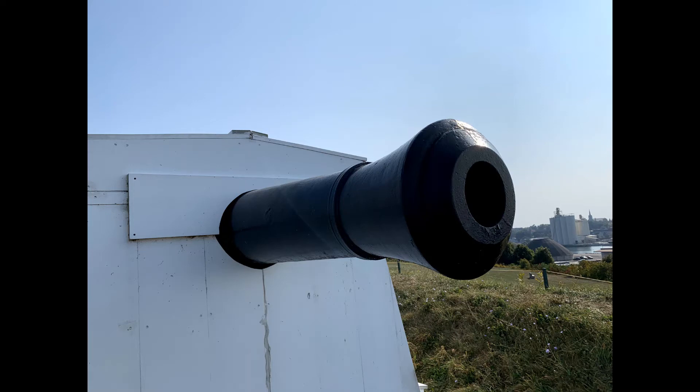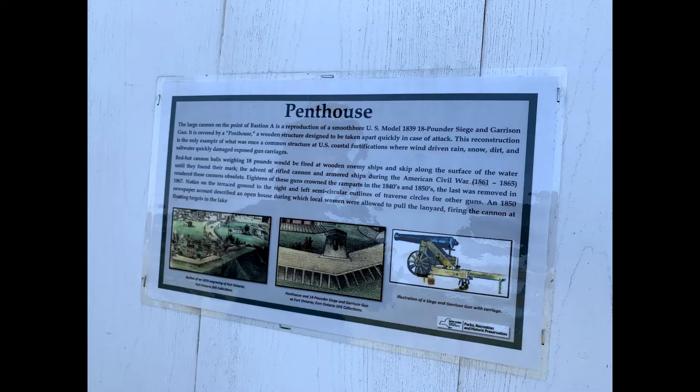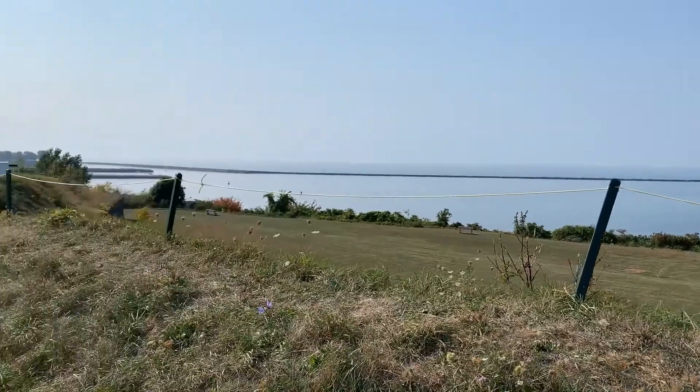On top of the grass hill there was a building called the penthouse, which is nearest to the lake side. It was a structure to cover the cannons from the elements when nothing was going on, and it could be taken apart very quickly when under attack.